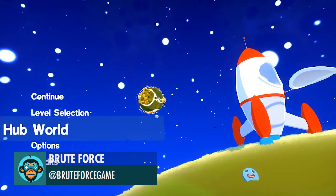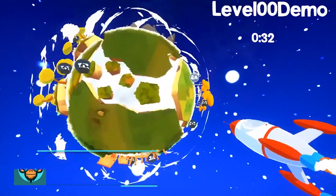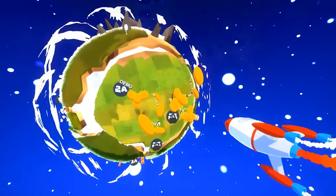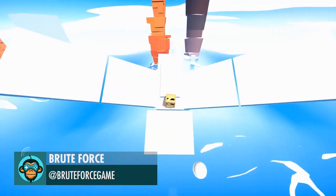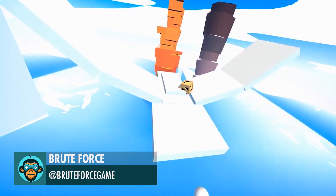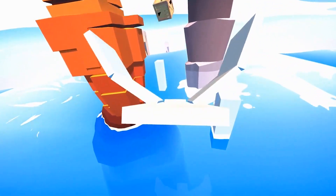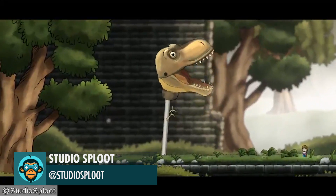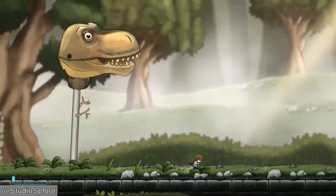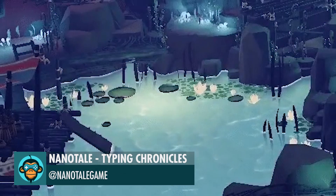Brute Force Games is working on finalizing a new demo. Brute Force Games shares some jam progress. The King of the Jungle Approaches by Studio Splute. Water Effects in the Sunken Caves by Nanotale Typing Chronicles.